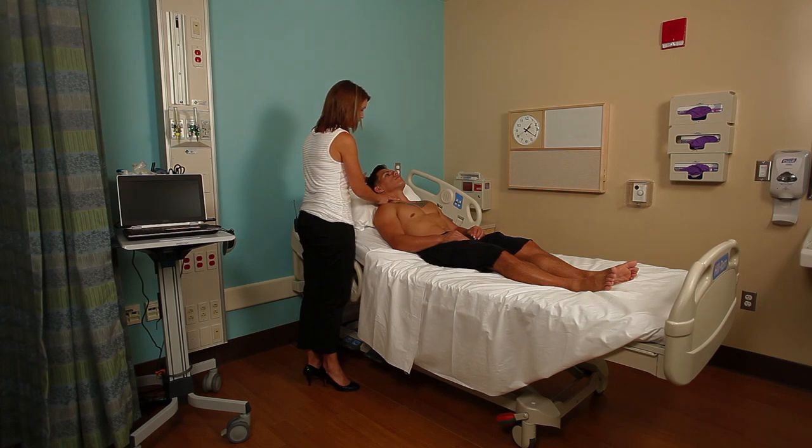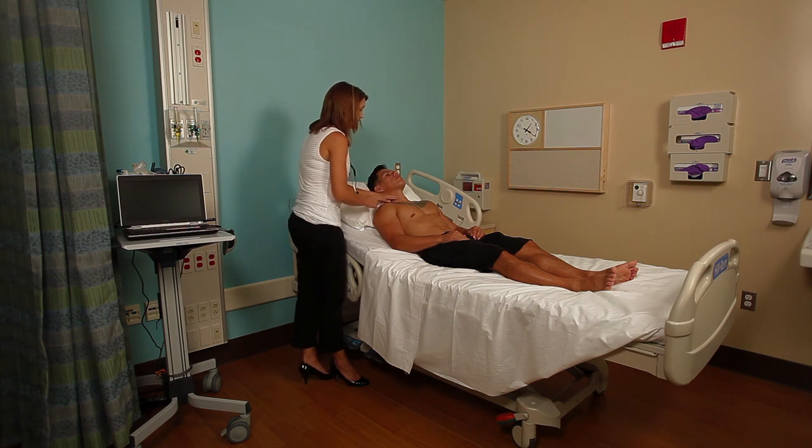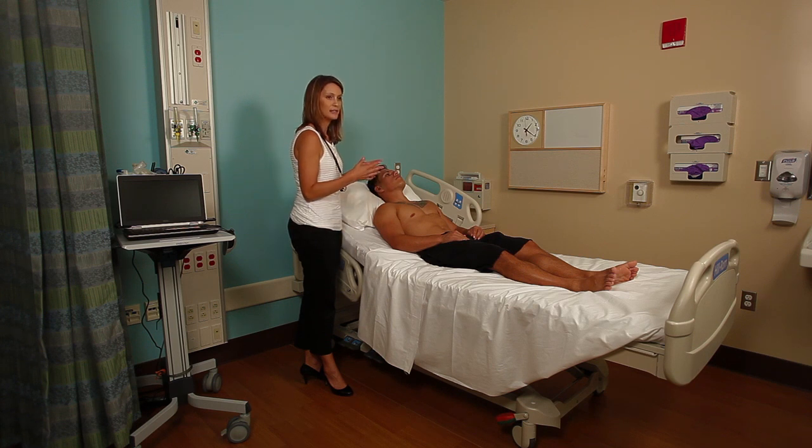While you're palpating, you're looking and feeling for the amplitude and the upstroke. It should be a brisk upstroke. If you're listening to the heart while you're feeling this, the carotid upstroke happens right after S1 and before S2. That is helpful if the heart rate is really fast and you can't differentiate between S1 and S2 — you can listen and feel the carotid pulsation to identify which one is S1 and which one is S2.